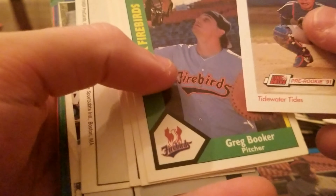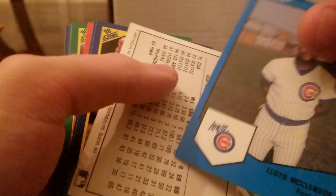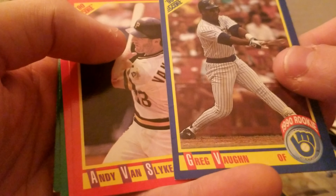Got these bookmarks on here. Got some hockey cards in there. Orlando. Nothing's really screaming at me. Benito Santiago, John Smoltz 1990 — that's a second year card. Darryl Strawberry. Ryne Sandberg — Hall of Famer. Greg Vaughn, rookie.